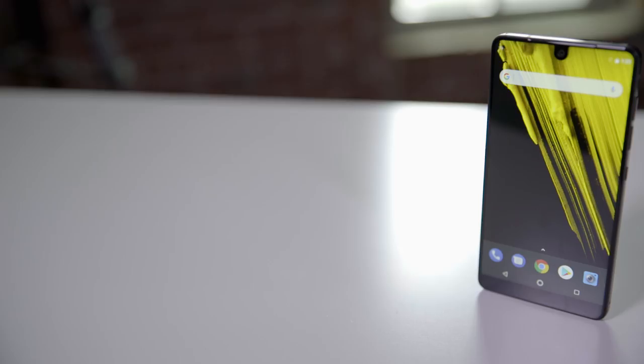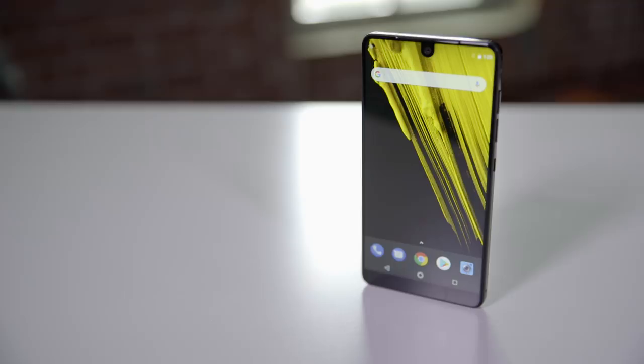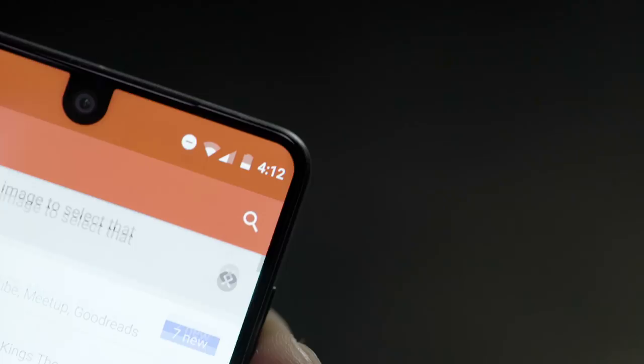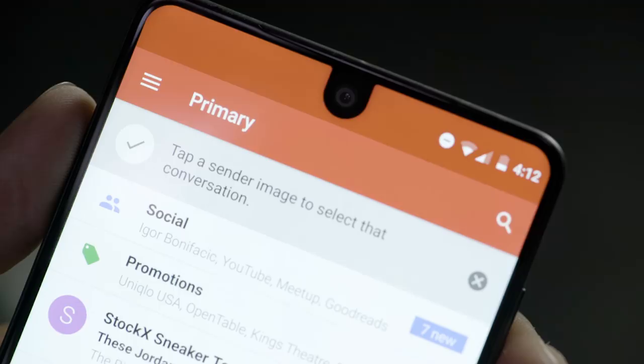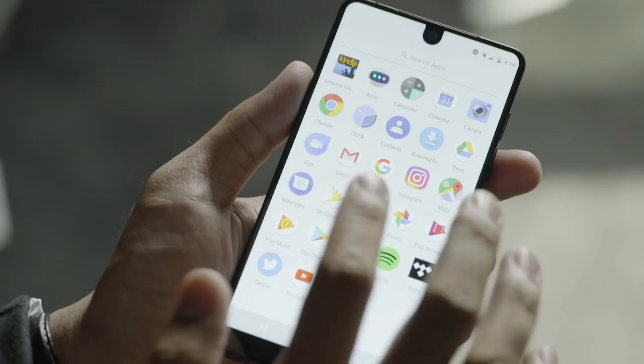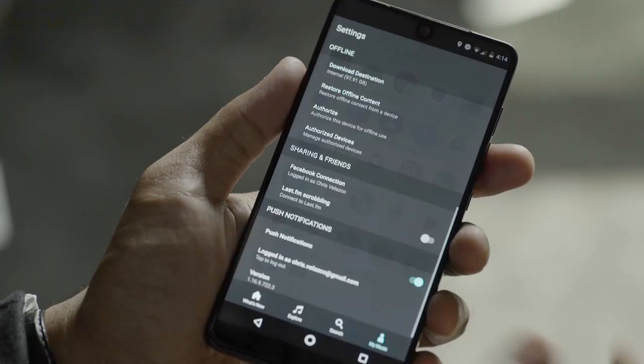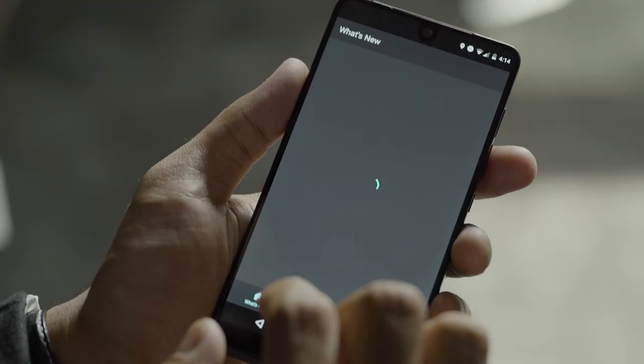If you were wondering what the father of Android would do with software when given the chance to build his own phone, the answer is nothing. The PH1 runs a stock build of Android 7.1.1, and really the only difference we've noticed so far is that the notification bar is a little thicker than normal to fit that 8-megapixel camera sticking into the screen. That changes a little bit when you pop in a Sprint SIM, though — once the phone is activated, you'll also have to deal with the My Sprint and Tidal apps. I honestly shudder to think what other carriers would have insisted on, so this Sprint exclusivity deal seems to have worked out pretty well.